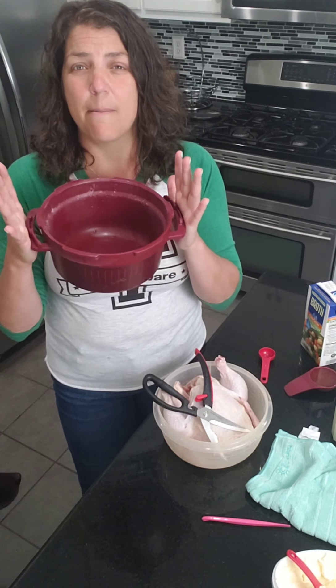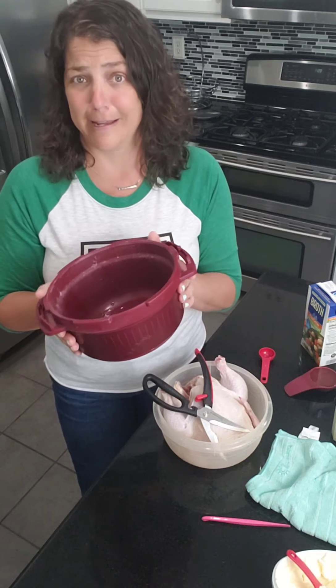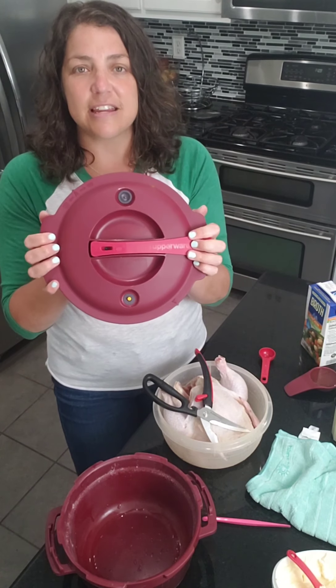I have used this so many times. I've been selling Tupperware for two and a half years, and this was one of the first things I got as a consultant. I've used it probably over a hundred times — I usually use it at least once a week.